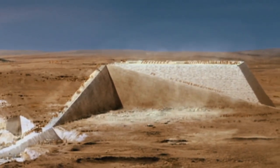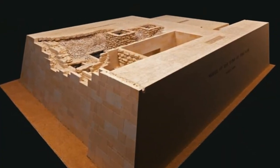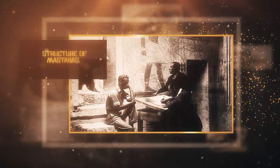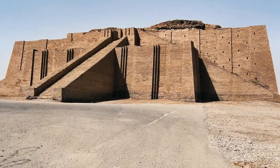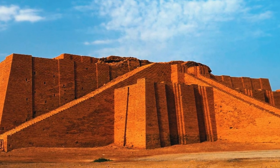From the third dynasty, however, kings began constructing pyramids for their internments, and non-royal use of mastabas began and continued for over a thousand years. Structure of Mastabas: Historians suggest that the bench-like structure of the mastabas was adapted from Mesopotamian architecture, since both civilizations constructed similar buildings at the time.